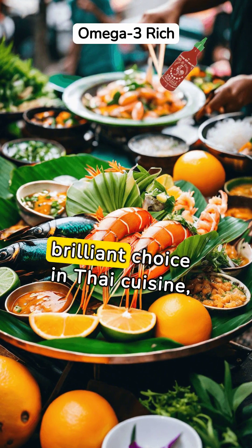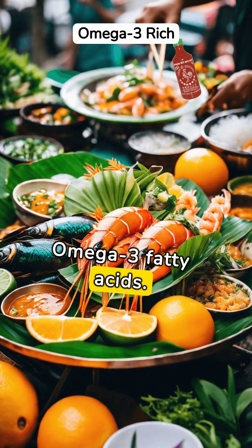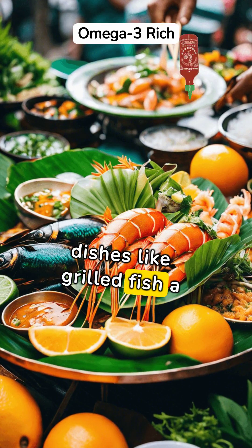Grilled seafood is a brilliant choice in Thai cuisine, offering a wealth of omega-3 fatty acids. These heart-healthy fats support brain function and cardiovascular health, making dishes like grilled fish a must-try.